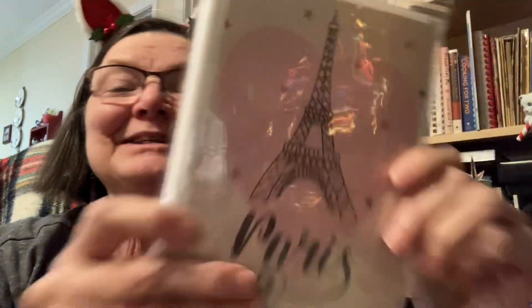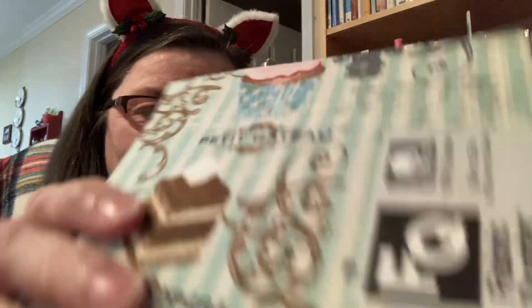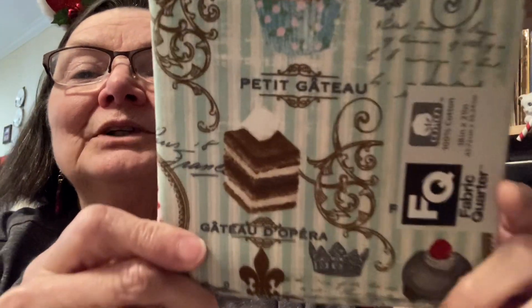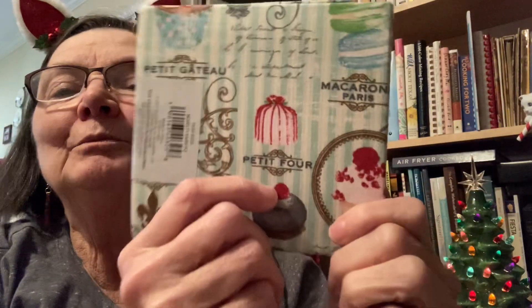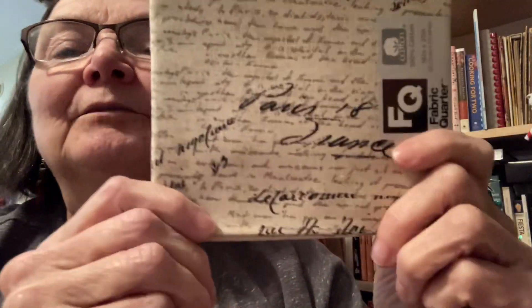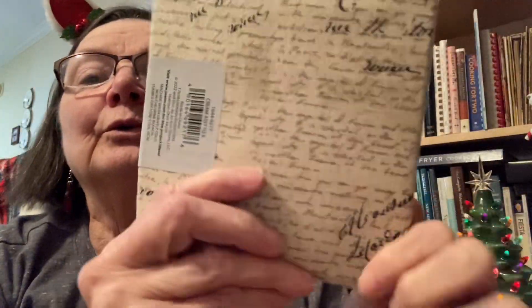I ran out of time today — I love those! She sent me this fabric — look at it, it's got all the little pastries, petit four, and I love it. And then this one is Paris France and it's just all script. I love it all — that's going to be so much fun going into my Paris journal.